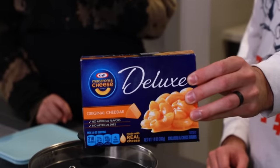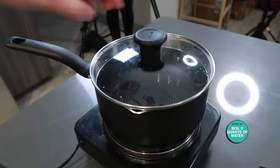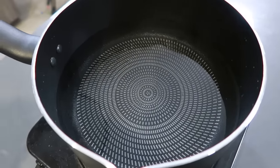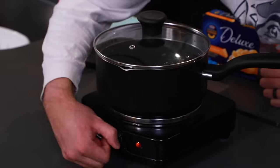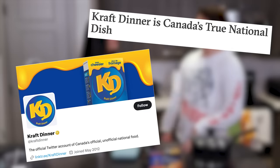So now we're going to be making our deluxe Kraft mac and cheese to mix with our ice cream. We're going to boil two quarts of water. So while we're waiting for our water to boil, here are some mac and cheese facts. Kraft mac and cheese is more popular in Canada than anywhere else in the world and is unofficially the national dish. That sounds like that's going to get us in trouble — I can hear Canadians typing.